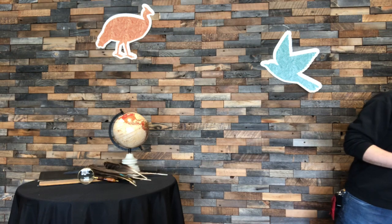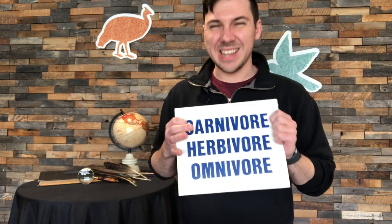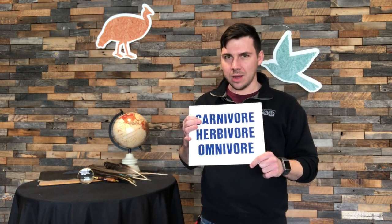To get us started, I want to talk about three words that you may or may not have heard before. As you look at this board, you see three words on it. Our top word says carnivore. Do you know what a carnivore is, what a carnivore eats? A carnivore eats meat — they are hunters.